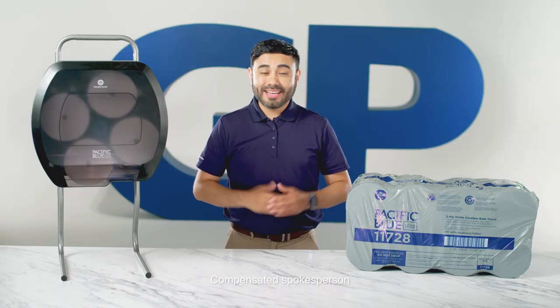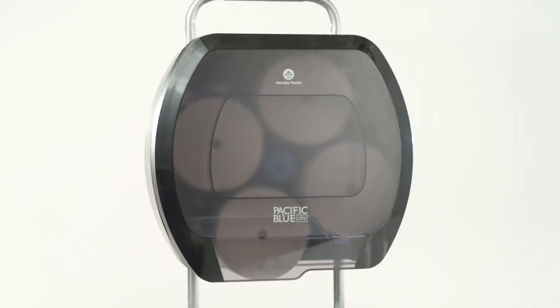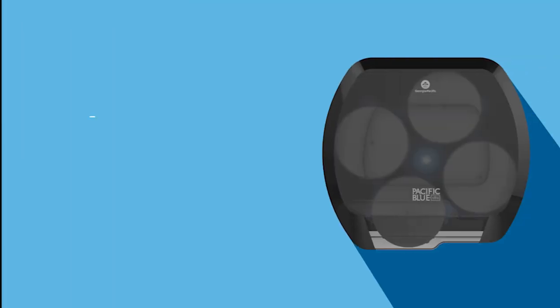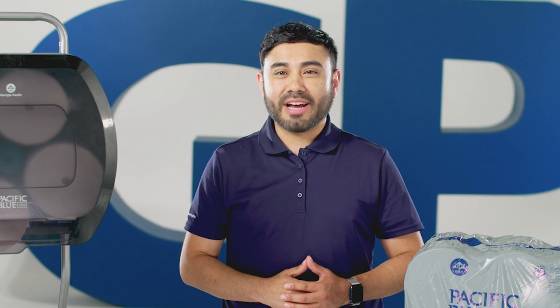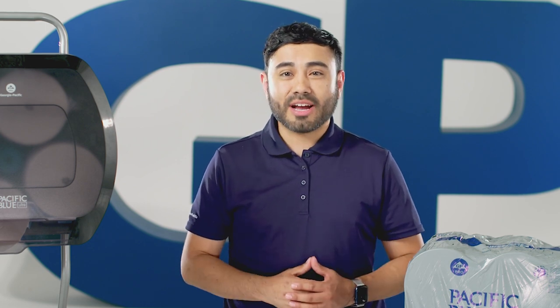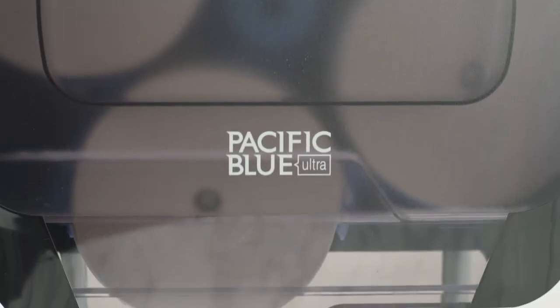Hi, I'm Anthony, and today I'm going to introduce you to the Pacific Blue Ultra 4-Roll Coreless High-Capacity Toilet Paper Dispenser by GP Pro. I think we've all learned the importance of hygiene during the last few years, and restrooms are definitely areas where hygiene is really important. That's why we designed Pacific Blue Ultra Toilet Paper Dispensers with hygiene in mind.